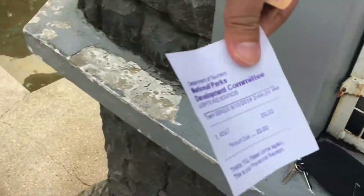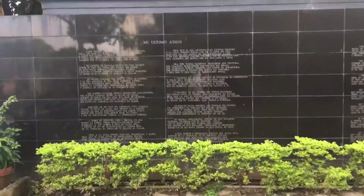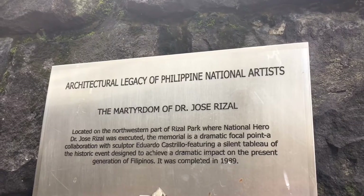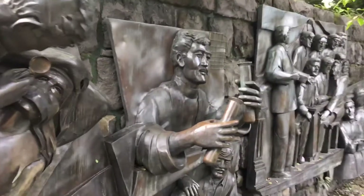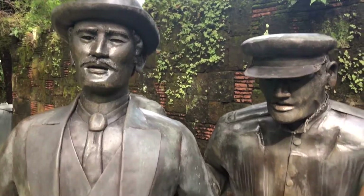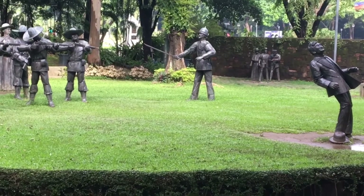To get in, you need to pay 20 pesos. Dr. Jose Rizal is also a writer, and 'Mi Último Adiós' was his last poem written before he died. It's also nice to know that this project is a collaboration between National Artist for Architecture Ildefonso Paez Santos and brass sculptor Eduardo Castillo. Inside is a diorama of Rizal's martyrdom — it depicts his trial, incarceration, and execution. There's also a lights and sound show in the evening.